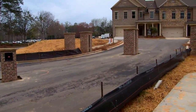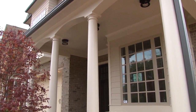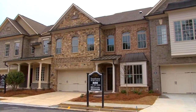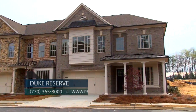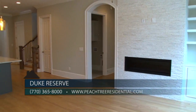Duke Reserve is a gated community with luxury townhomes priced from the mid-500s. The exterior elevations are a mixture of brick and stone on all sides. We offer three floor plans ranging from 2,800 to 3,300 square feet, one of which is a master on the main with three bedrooms and four and a half bathrooms. Our plans feature 10-foot ceilings and 8-foot doors on both floors.